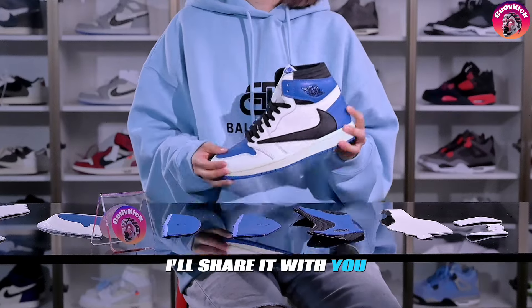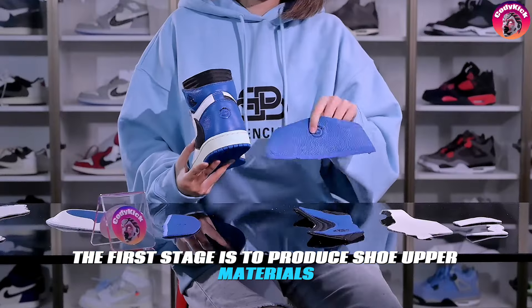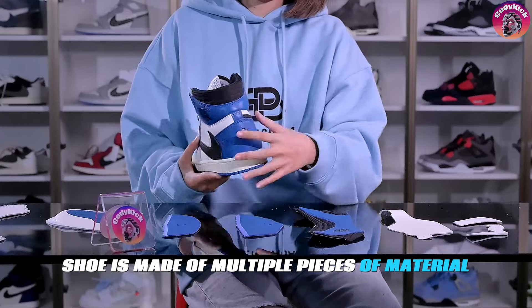Today's video will be a bit long. How do we produce high quality shoes? The first stage is to produce shoe upper materials. Each pair of shoes is made of multiple pieces of material.